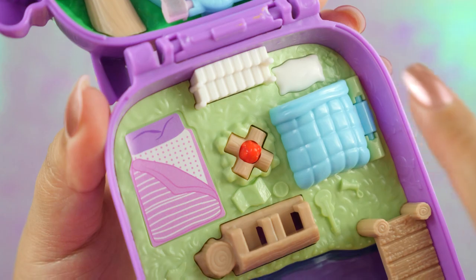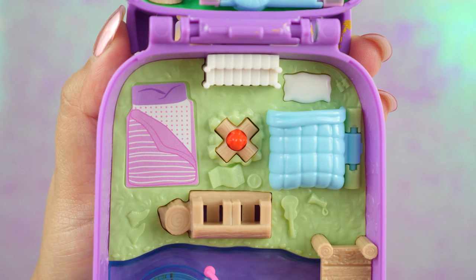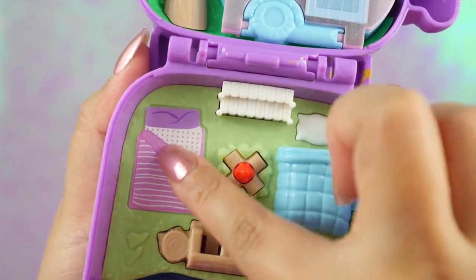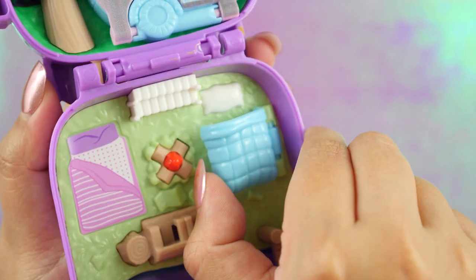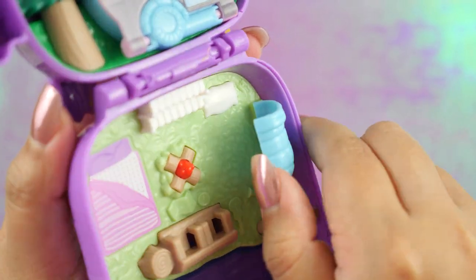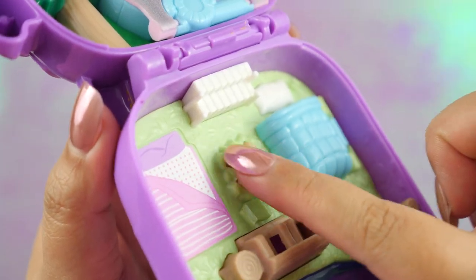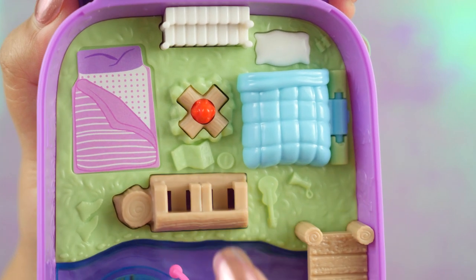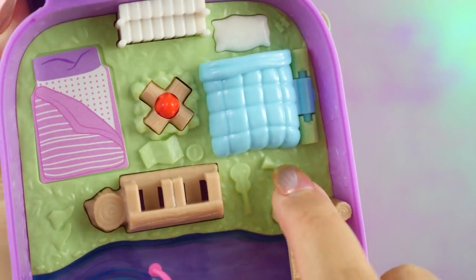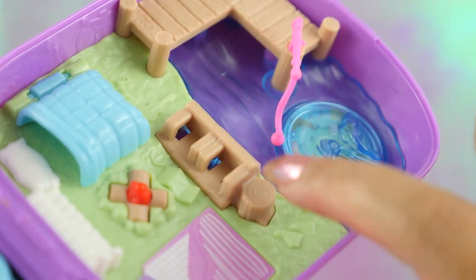Here we get to a sleeping area where the dolls can sleep under the stars. We have a flat sticker sleeping bag over here and an actual 3D one here. You can lift this big fluffy blanket and just nest the doll right in there. There's a tiny campfire and some items around the camp — we have a map, a compass, a guitar, a flashlight, and some shoes. There's also a nice log for the characters to sit.